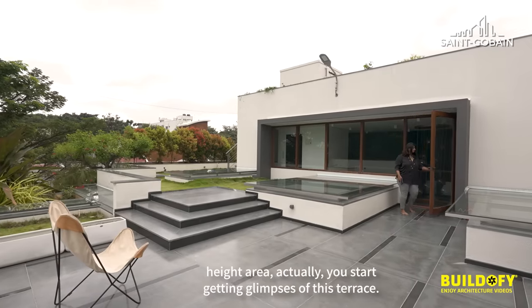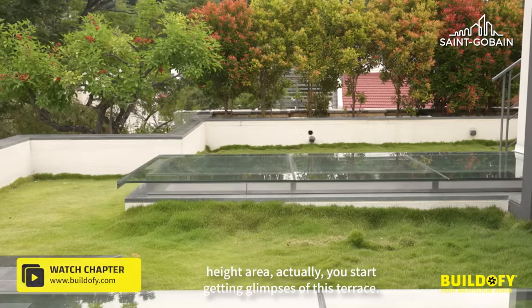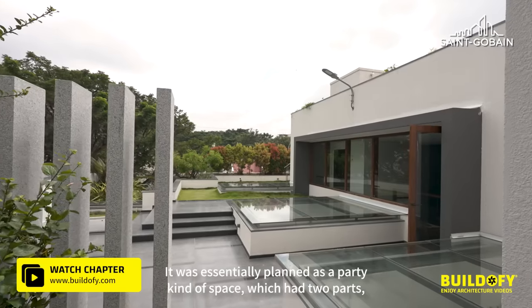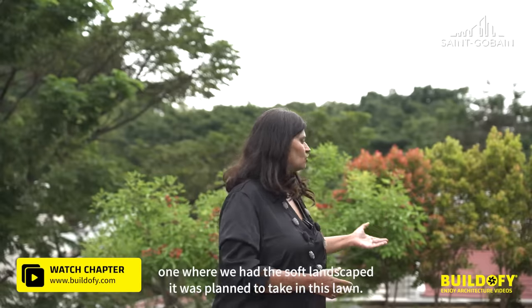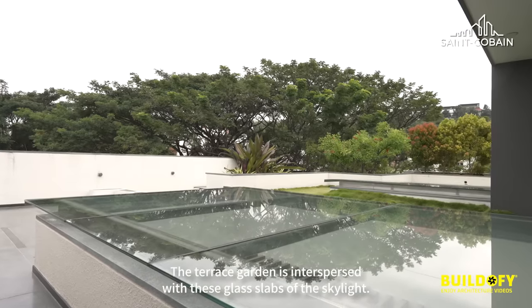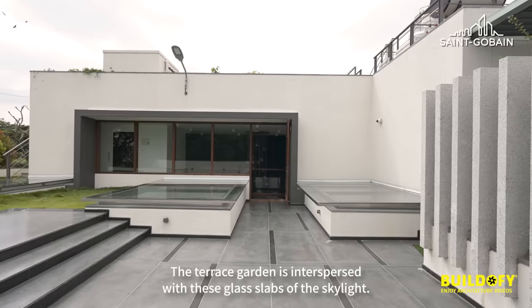From the double-height area you get glimpses of the terrace. It was essentially planned as a party space with two parts — one with soft landscape and a lawn. The terrace garden is interspersed with glass slabs of skylights.